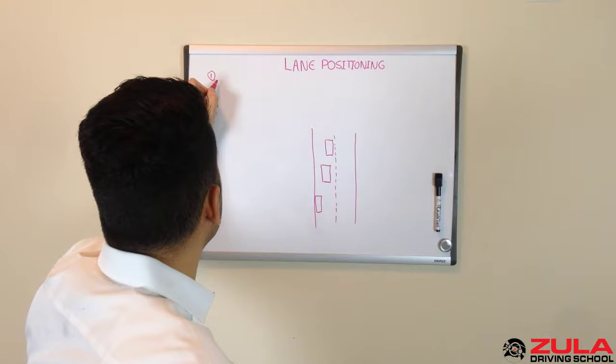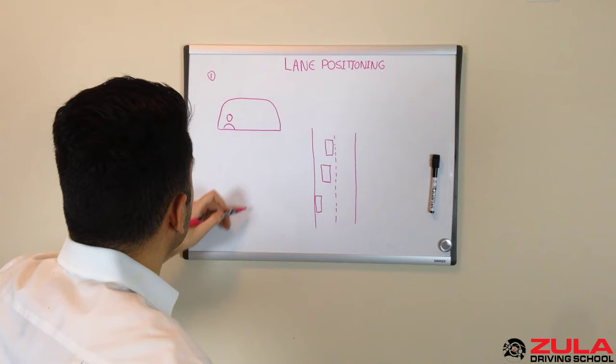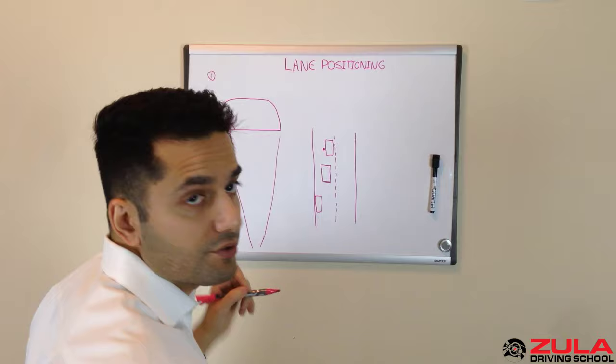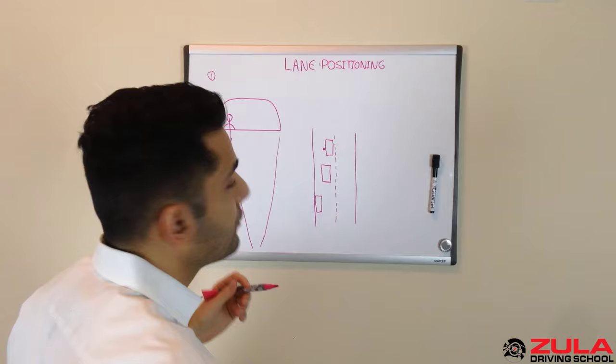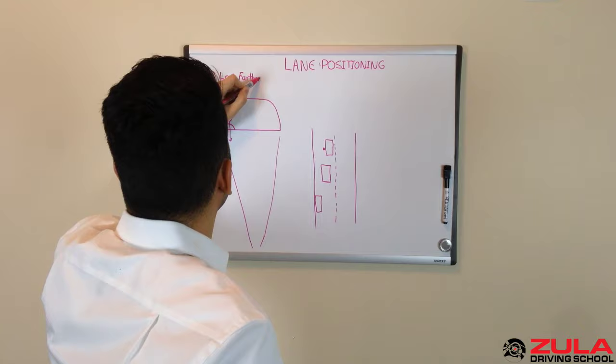The way you can correct your lane positioning, there are four things. Number one: when you're sitting in your vehicle — that's your steering wheel, and this is you, looking down at the road — the further down the road you look, the more centered you will be in your lane. Instead of looking right in front of you, which does you absolutely no good, you want to look much further down the road, where your eye lead time comes into play as well. If you're looking a block down the road in the city, that will automatically center you.